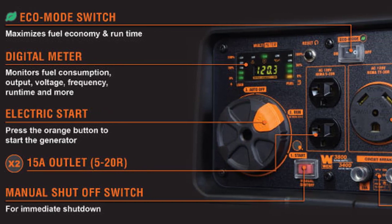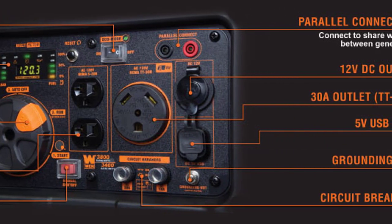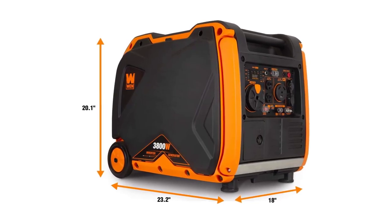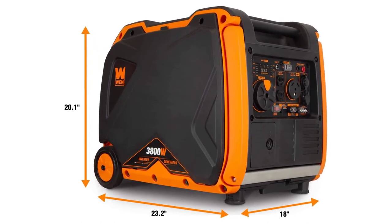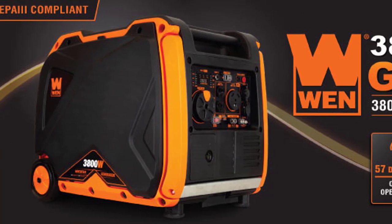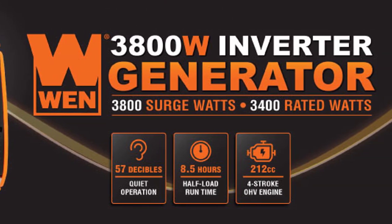Equipped with a variety of outlets, including two 3-prong 120V receptacles, an AC 120V NEMA TT-30R RV receptacle, and a 12V DC receptacle, along with two 5V USB ports, this generator is ready to power all your devices. Monitor your load and fuel levels effortlessly with the digital display. Plus, enjoy peace of mind with the included 2-year warranty. Get ready to embrace the quiet power of the WEN 56380I inverter generator. Grab yours now and elevate your outdoor experience.